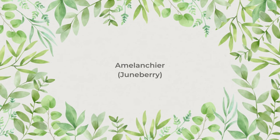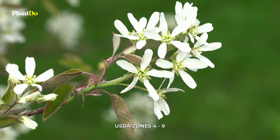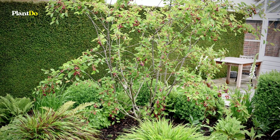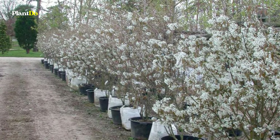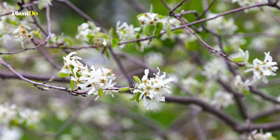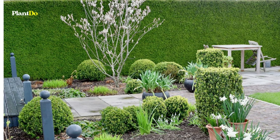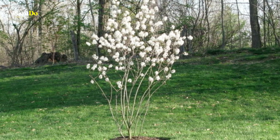Number 2: Amelanchier. Loved by bees and other pollinators, producing berries in summer popular with birds, and fiery foliage in autumn, Amelanchier trees are often described as the ultimate tree for a small garden. Look out for multi-stemmed specimens, which give the tree a beautiful shape, especially appreciated in winter. Grow as a small specimen tree in the lawn or in a mixed border, in sun or partial shade.